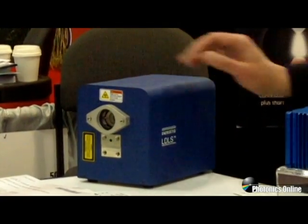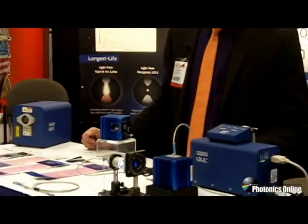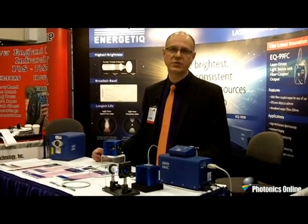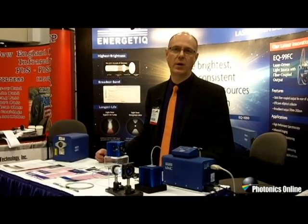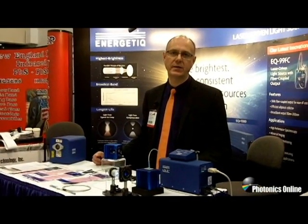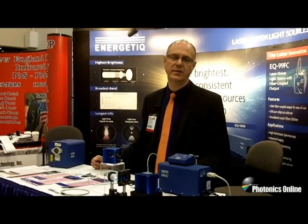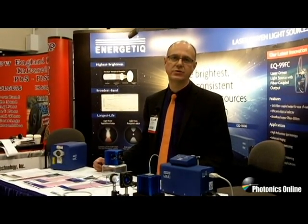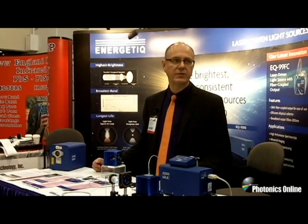These laser-driven light sources are really optimized for very high brightness applications, such as spectroscopy and imaging applications, where light in a small spot is absolutely required. We deliver the highest brightness — perhaps an order of magnitude brighter than typical arc lamps, and two orders of magnitude brighter than traditional deuterium lamps. We're able to deliver much more light into a much smaller spot than any other competing technology. That, combined with a very long life, gives customers an extremely valuable product. Thank you.